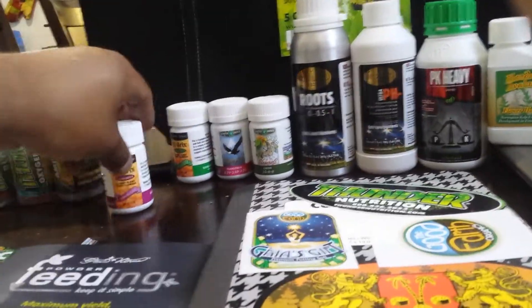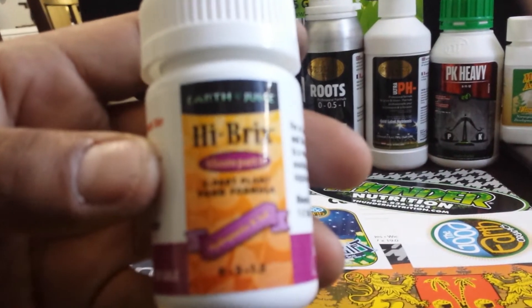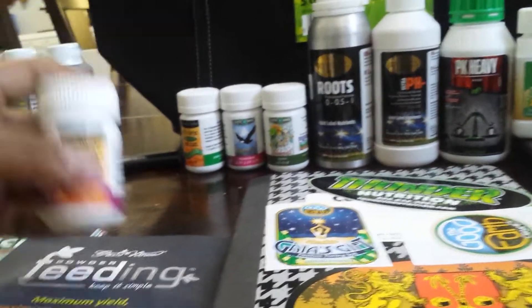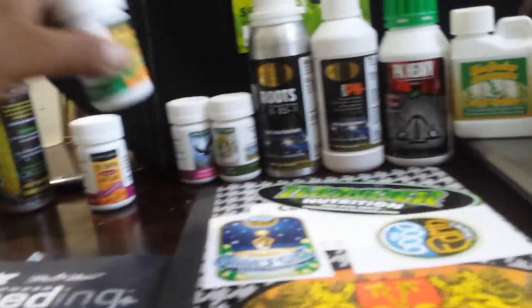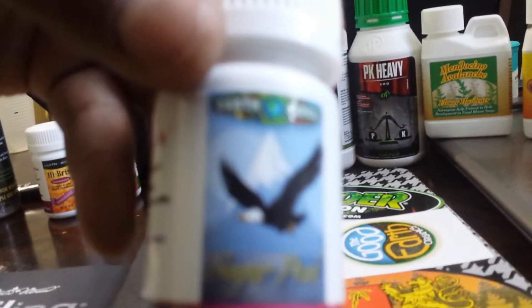I also want to ask if anybody has ever grown with Earth Juice Hybrics. I'm just curious about it, I want to see if anybody else has grown with this. I'll give it a little try. I also got some Transition by Sugar Peak by Earth Juice.